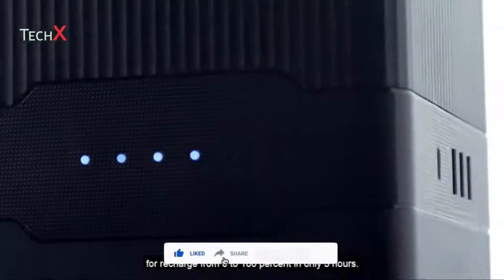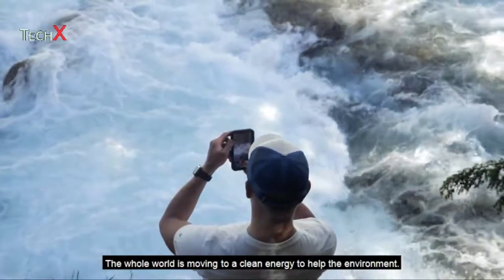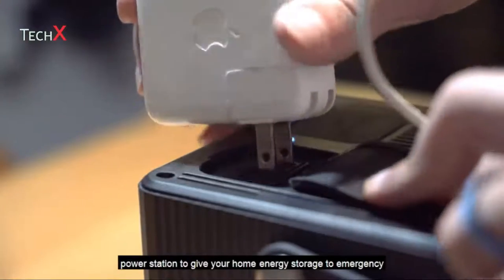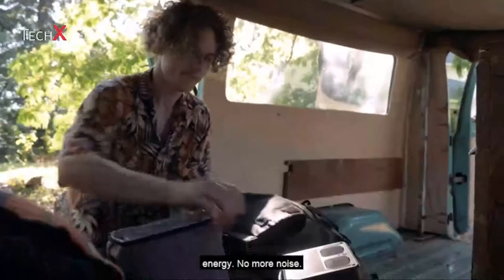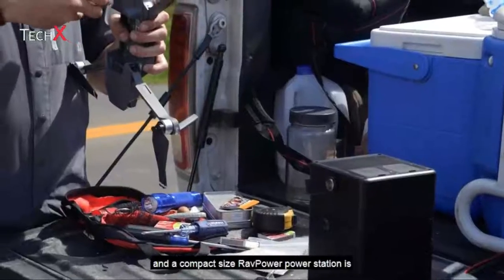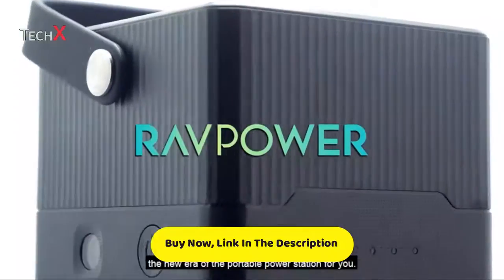Recharge from 0 to 100% in only 5 hours. The whole world is moving to clean energy to help the environment, so get rid of your old gas generator and get the RavPower power station to give your home energy storage for emergency energy. No more noise, no more gas, no more maintenance — bringing power to your home and your work in a compact size. RavPower: stay powered.